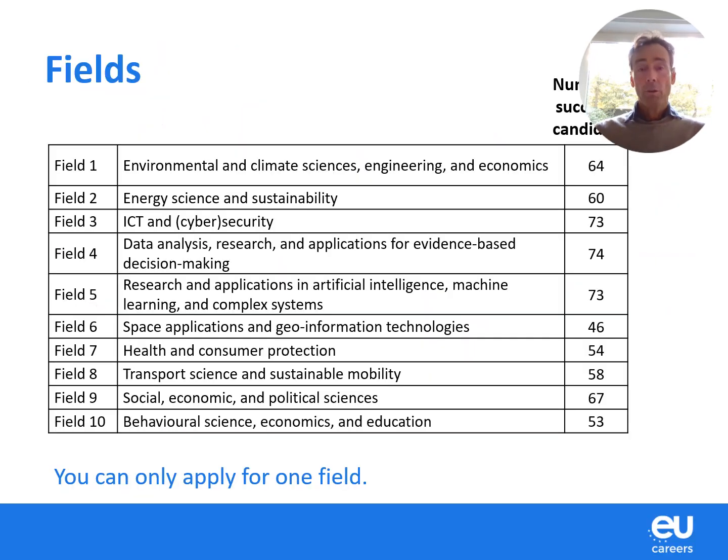First of all, this competition has 10 different fields — 10 different scientific fields. Science is very broad, and as you can see, it ranges from environment, over energy, ICT, artificial intelligence, space, health, transport, economics, political sciences, and education. So it's quite broad.